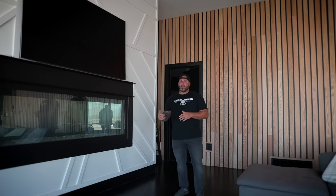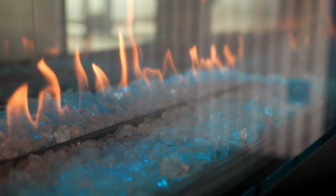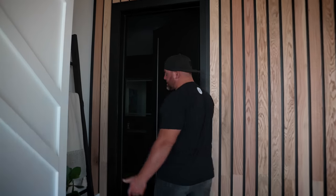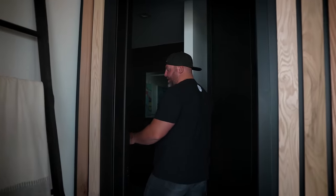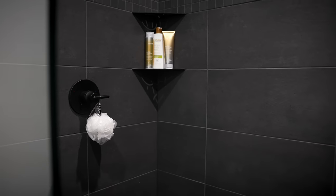My favorite spot is a 90-inch TV — it doesn't look that big up on the wall but it is 90 inches. Underneath, my personal favorite for my daughters in the winter time is the fireplace. When I have guests over for pool days, we have to have a bathroom for the pool guests — and as you can see, I love black and white, so everything in here is black and white.